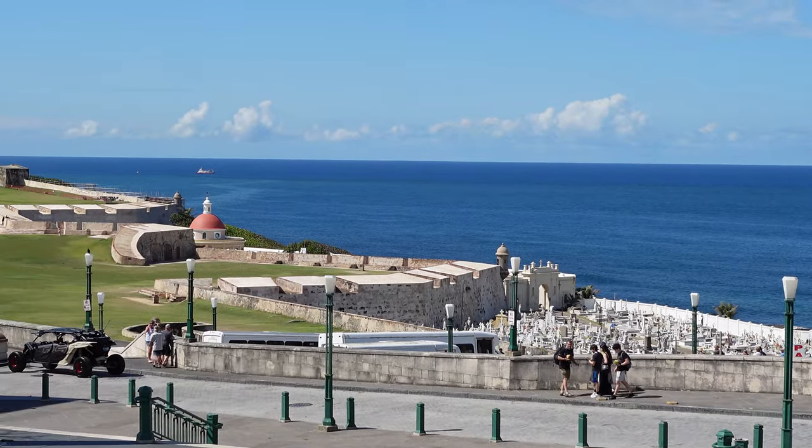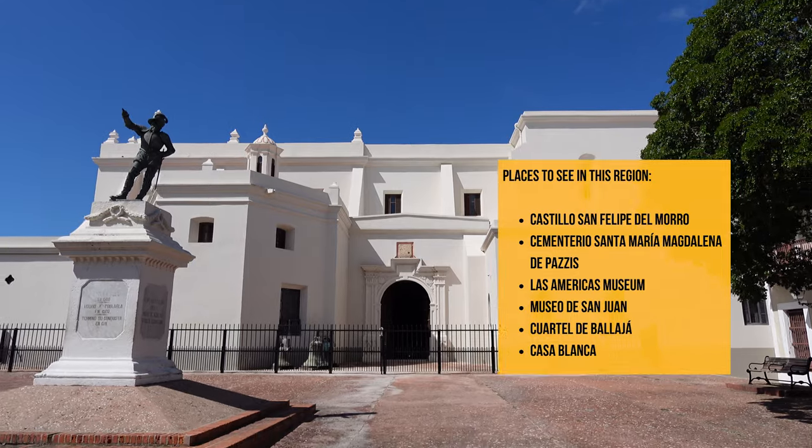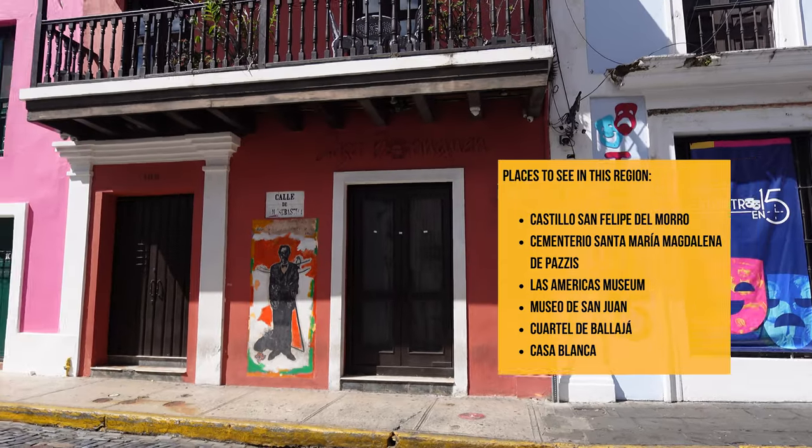There are so many amazing places to see right in this area of Old San Juan. There's Casablanca, which is one of the homes of Ponce de León, and right around the corner is the Museo de San Juan.